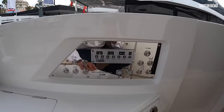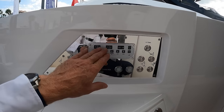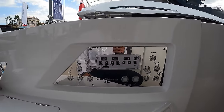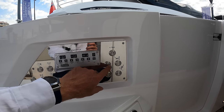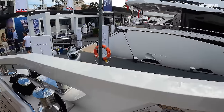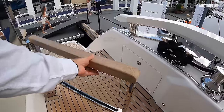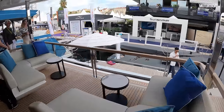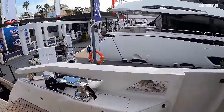Elsewhere in this aft cockpit section, there's a secondary helm station right next to the stern — ideal when you're berthing stern-to in the Mediterranean. You can see the mooring gear: a huge winch, cleat, and a locker for the rope tails. All the controls are here — both for the X10 seating and the telescopic passerelle that whirs out to the shore — plus the hydraulic bathing platform. Big glass swing gates with teak tops provide safety while maintaining that connection with the water.